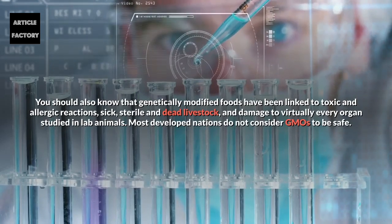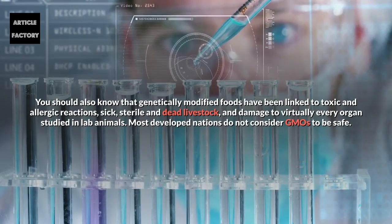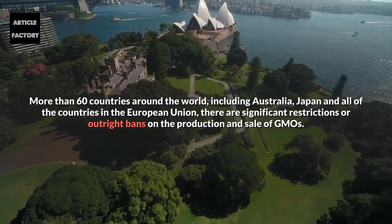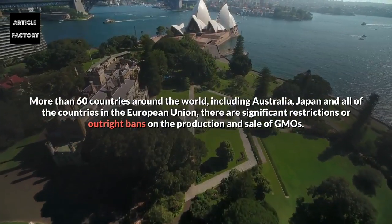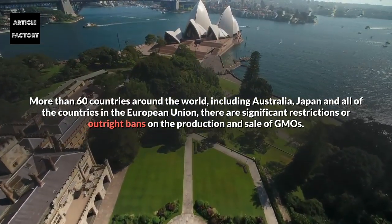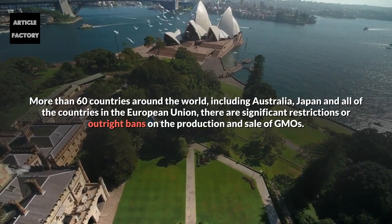Most developed nations do not consider GMOs to be safe. More than 60 countries around the world, including Australia, Japan, and all of the countries in the European Union, have significant restrictions or outright bans on the production and sale of GMOs.